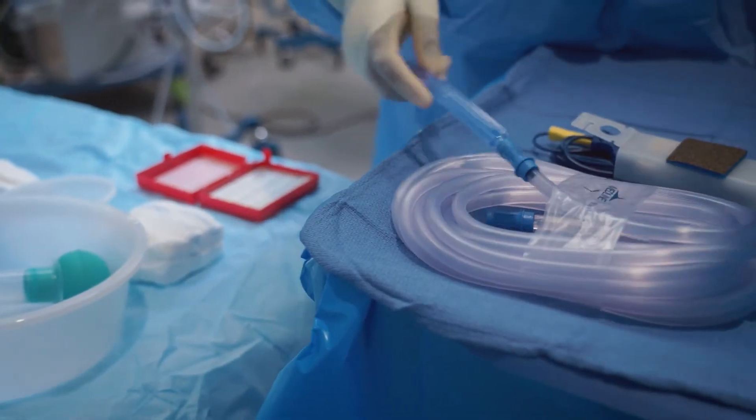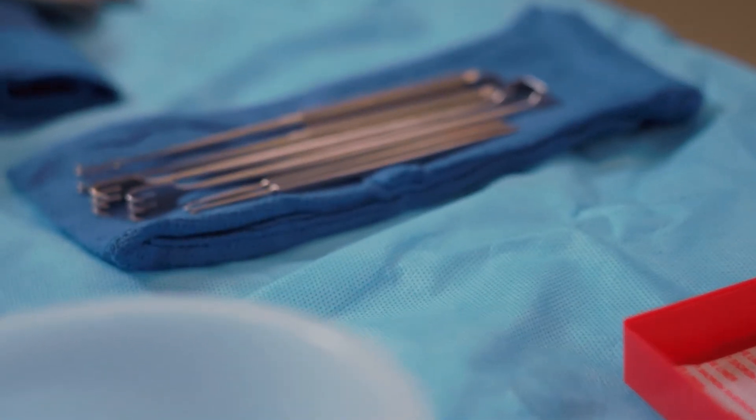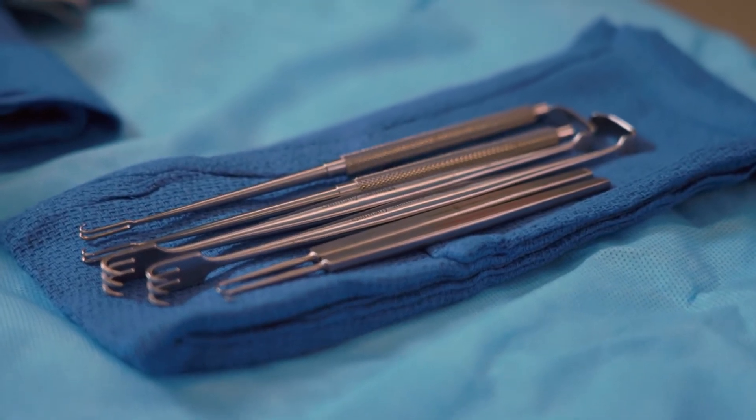The second trimester of the program we're going to spend three days a week, eight hours a day, in the actual OR. You're going to be a hands-on surgical technologist from start to finish. We're going to assist in certain procedures like cardiac procedures, ortho procedures, even delivery procedures.